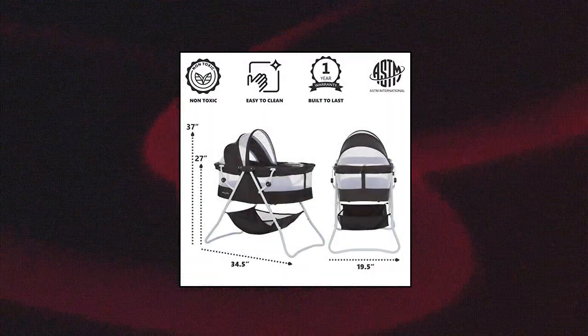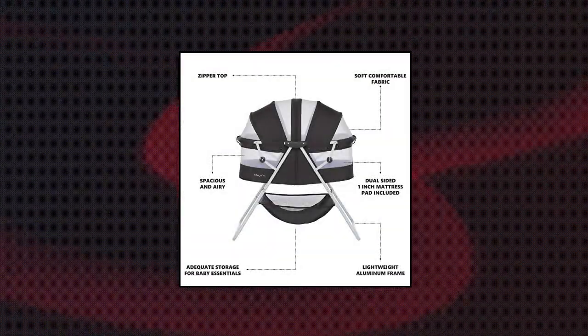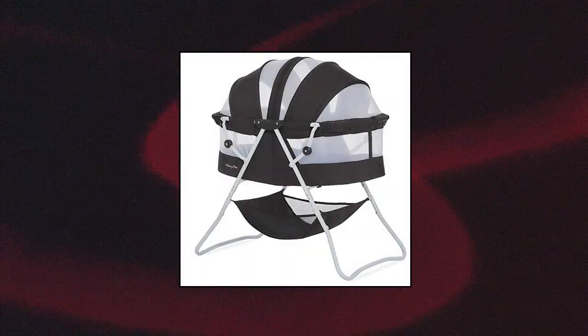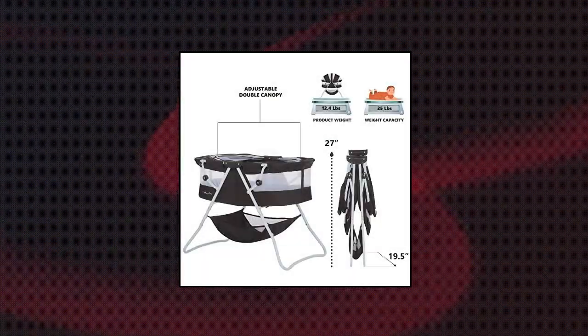Dream On Me Carly Bassinet — designed with a lightweight aluminum frame that allows you to move it easily from room to room. Comes with no-tool assembly and a quick folding mechanism. Use it indoors and carry it outdoors without any hassle. The Carly is as spacious as they come — the roomy, airy bassinet features an adjustable double canopy that keeps bugs away.